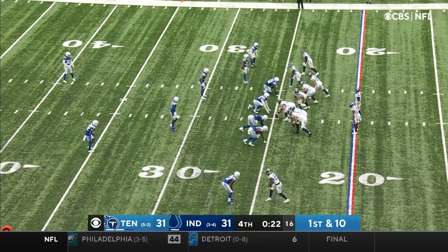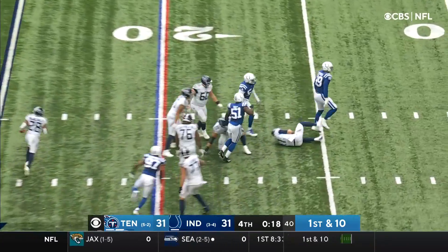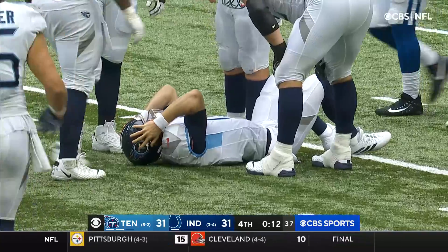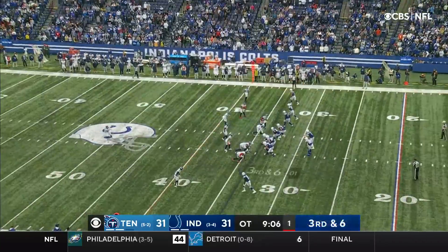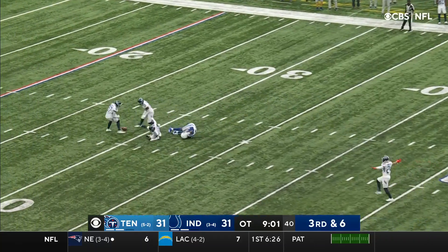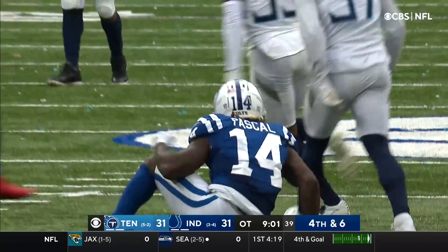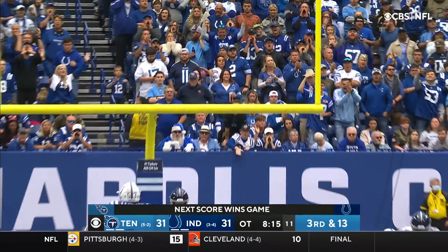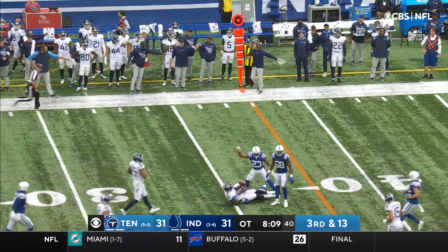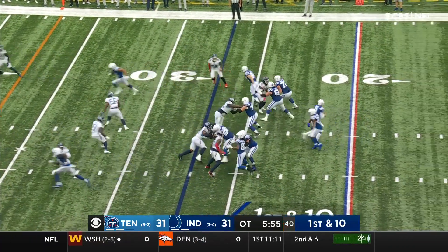Long setback, it's McNichols. As the Titans begin at their own 25, we'll see how aggressive they get. Tannehill sacked again — DeForest Buckner, third sack for the Colts. Third and six — Wentz up the seam, incomplete. Tannehill third down pass caught by A.J. Brown, but he is short across the six minute mark in overtime.